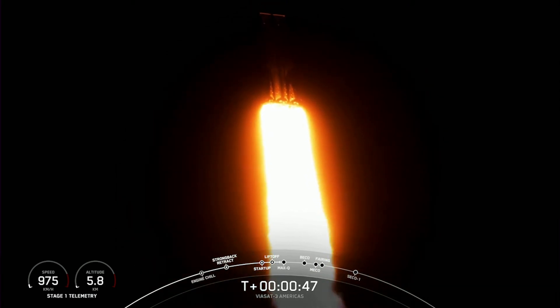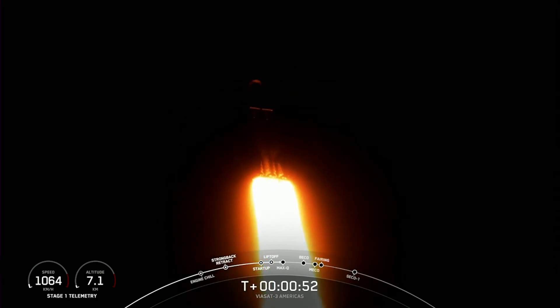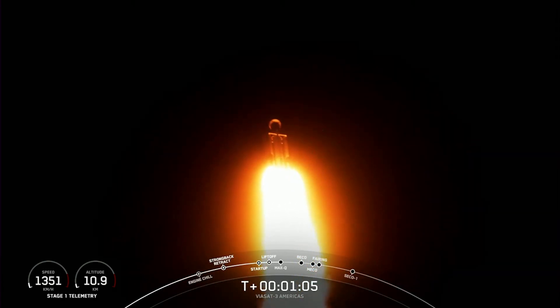Power into telemetry nominal. Max-Q is the moment of peak mechanical stress. Falcon Heavy is supersonic. Peak mechanical stress on the vehicle, so we do slow down the vehicle to get through this period of high stress. And once we pass through Max-Q, we will throttle those engines back up on those side boosters. Max-Q.